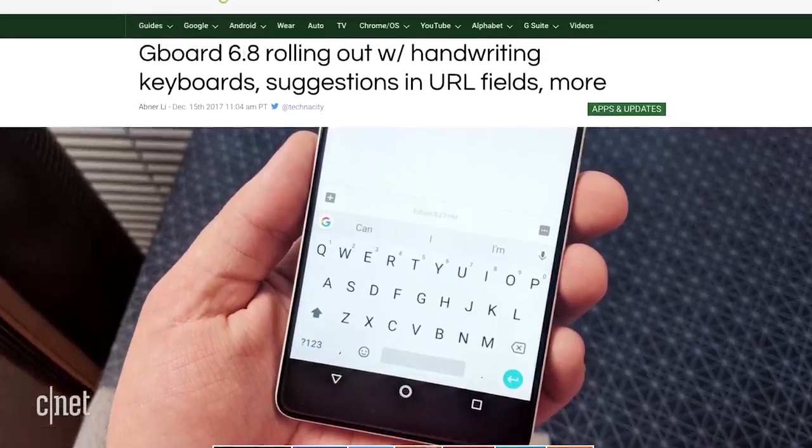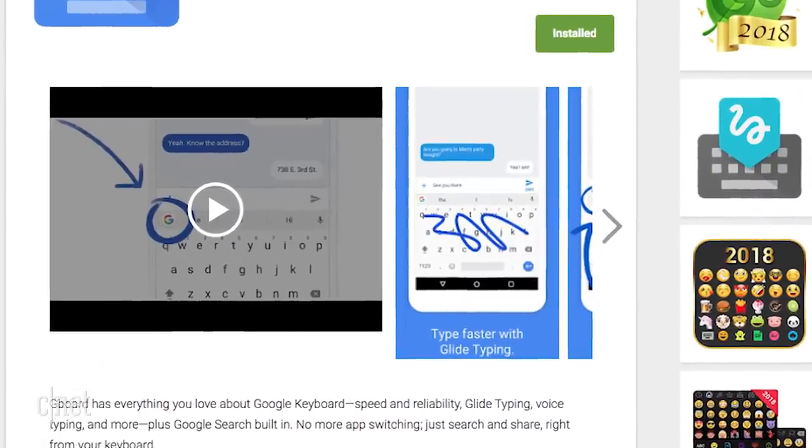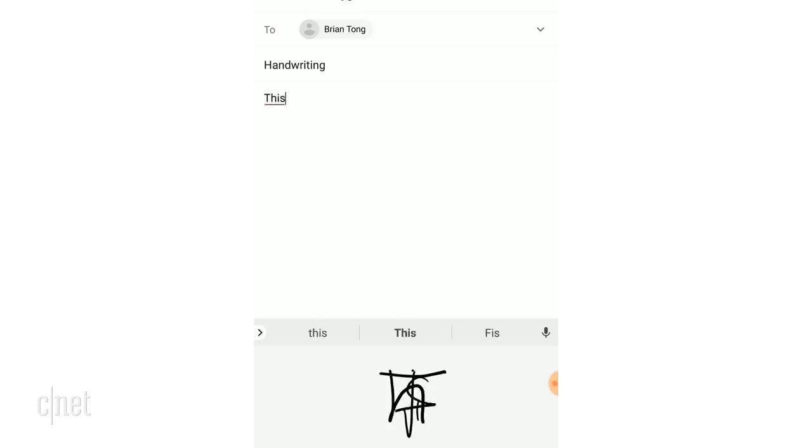The latest version of the Gboard 6.8 app is rolling out with built-in handwriting support without the need to download a separate handwriting app. To add handwriting in the app, you'll need to head to the languages in your settings and add the handwriting variant to it, so pretty easy.